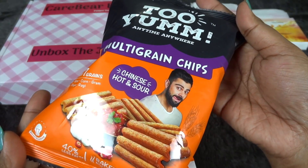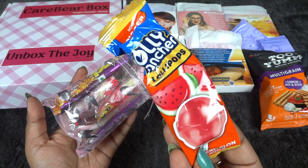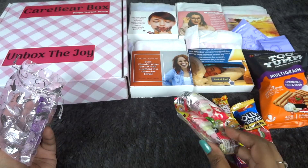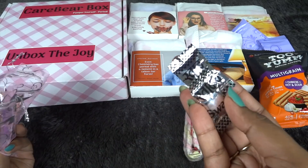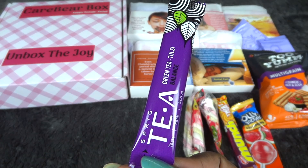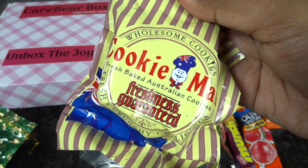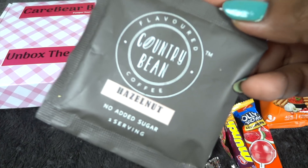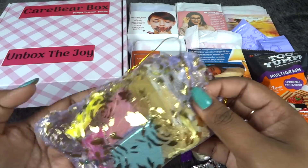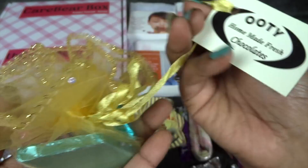Moving on to the snacks in detail — we have Two Yum multigrain chips in Chinese and hot sauce variant. In the first packet there's a lollipop, a Munch, marshmallows which I absolutely love, two Hajmola candy sweets, and a Tulsi green tea. Moving to the second pouch we have cookies from Cookie Man and a hazelnut instant coffee — I really like hazelnut with coffee.